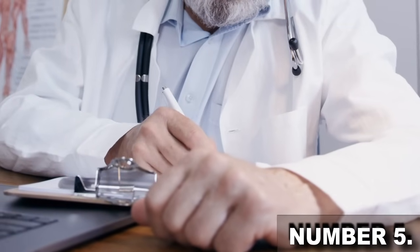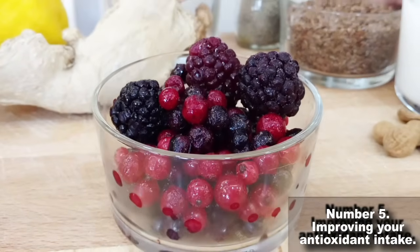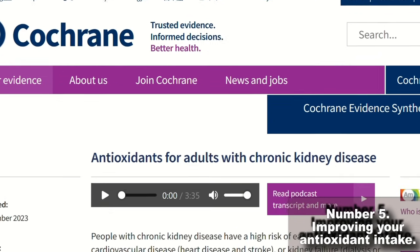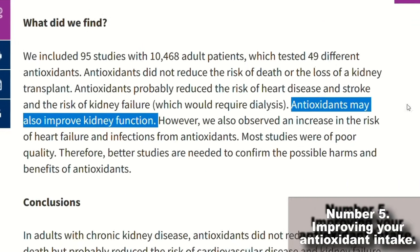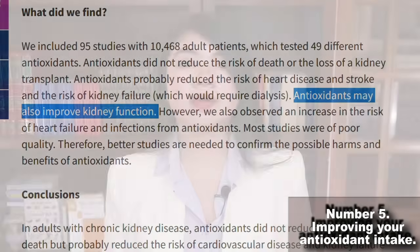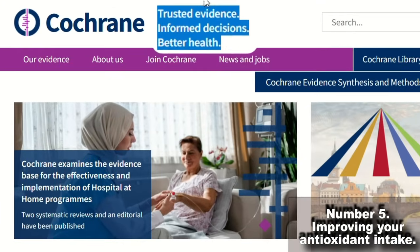Number 5 — let's talk about the next big thing for the treatment of CKD. It's not stem cells, it's not some expensive medication — this is something you can start doing right now that will give you a health benefit you will be able to see written in black and white at your next lab test. Number 5 is improving your antioxidant level. Antioxidants can improve the filtering ability of the kidney and lower creatinine level — this is from a meta-analysis published on the Cochrane Library, which represents the best of the best when it comes to scientific evidence.